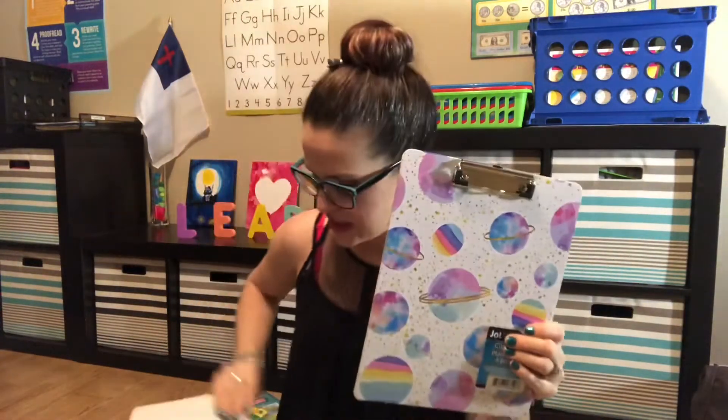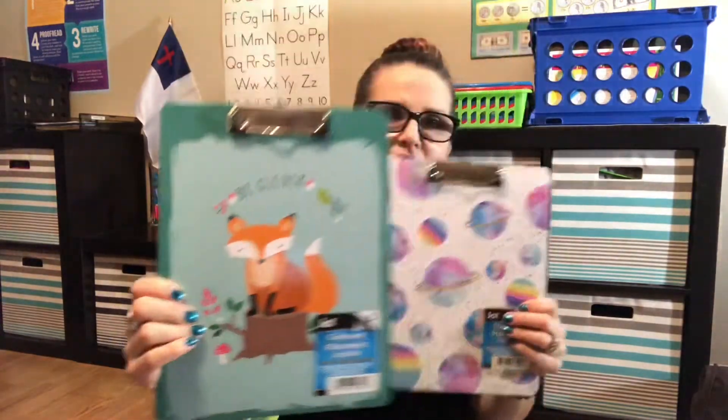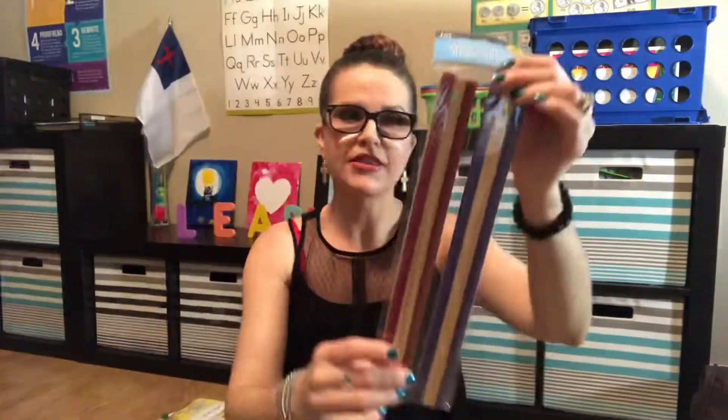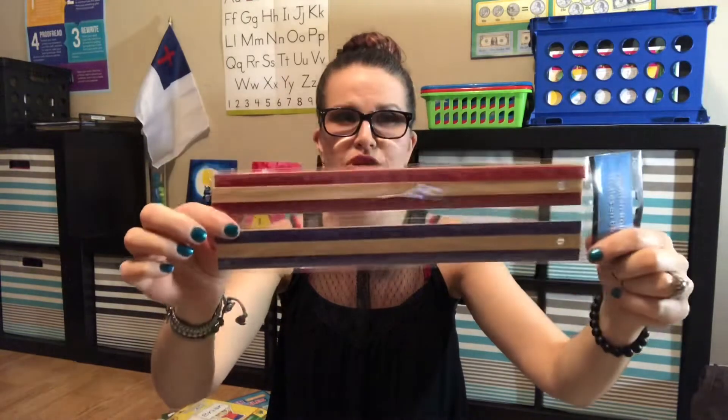We also got these little clipboards because the girls go on field trips and sometimes need paper and clipboards for their writing. And we got this little pack of wooden rulers — I never see wooden rulers at the dollar store, I always see really flimsy plastic ones. These are a little more sturdy for next year.